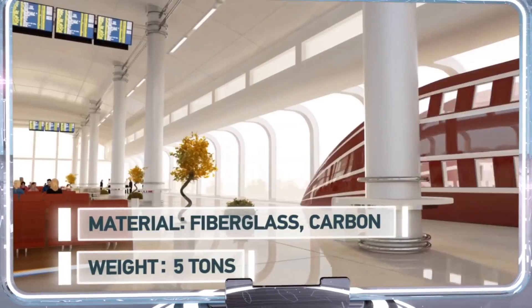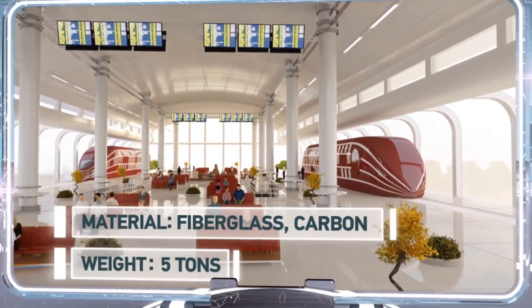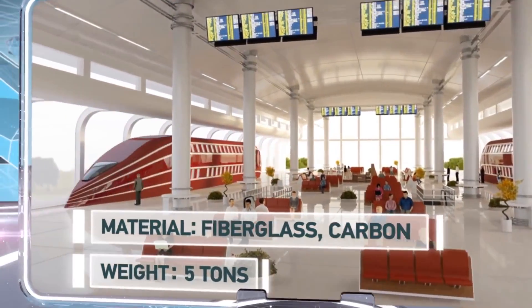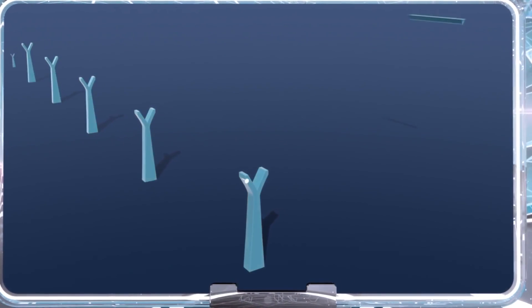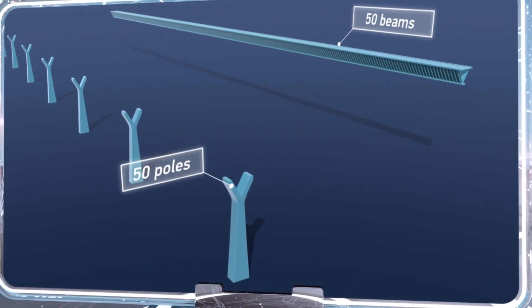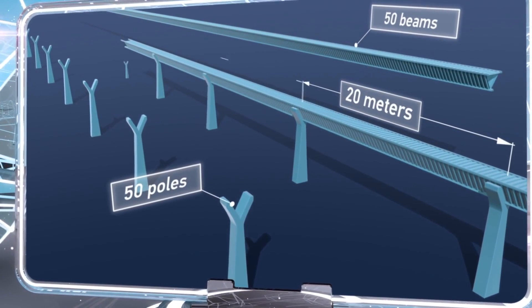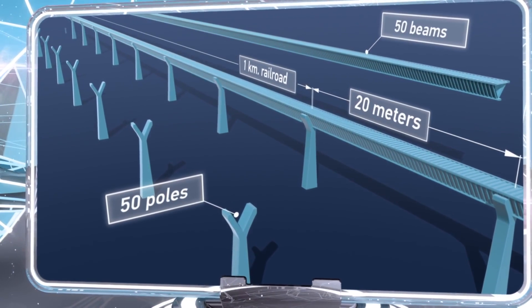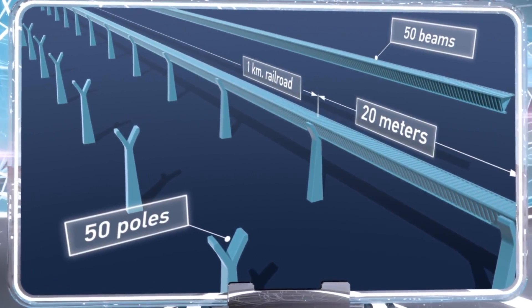Thanks to its lightweight design, the train accelerates and decelerates quickly, which reduces energy consumption while increasing the average speed of the train. The construction of one kilometer of railroad requires 50 poles and 50 Gofford steel beams, and the cost of producing and assembling one kilometer of railroad is between one and a half to two million dollars, which is significantly less expensive than building lines for trains that run on a magnetic cushion.